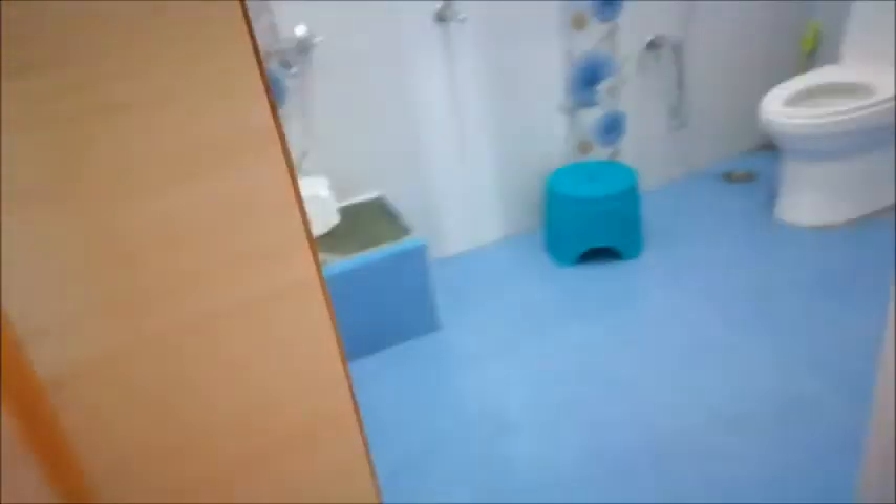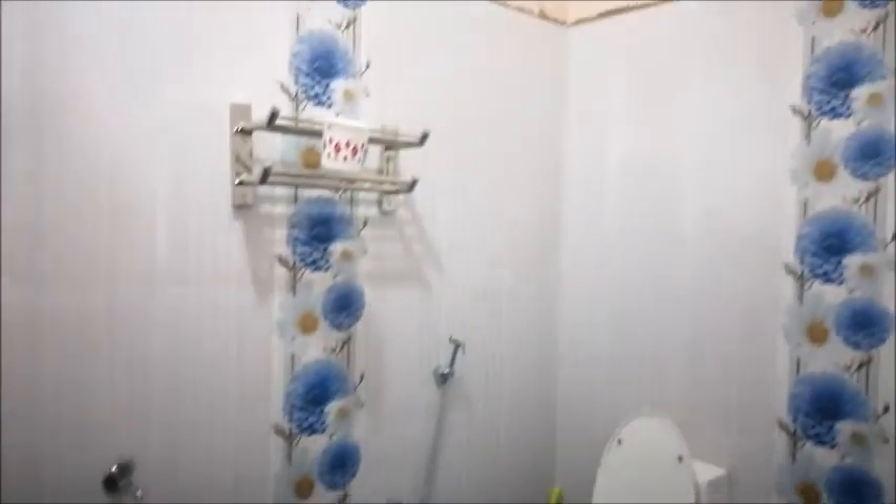This is a very common bathroom, there are two rooms. It is a very spacious bathroom — I have to keep it fresh and renovated.